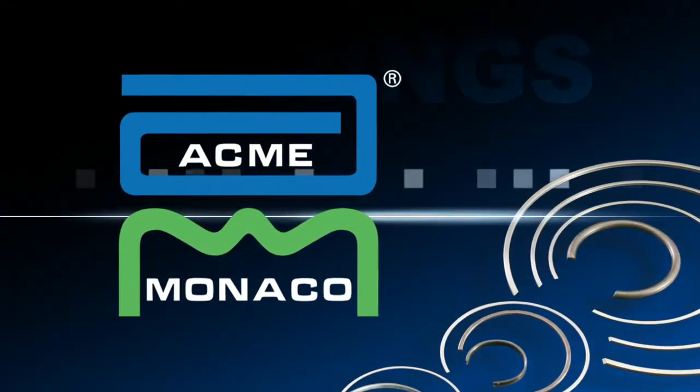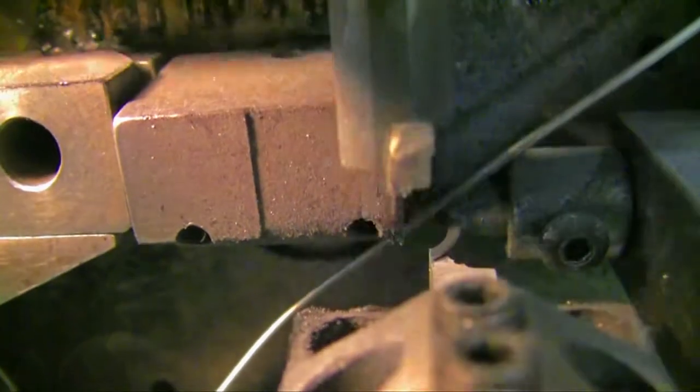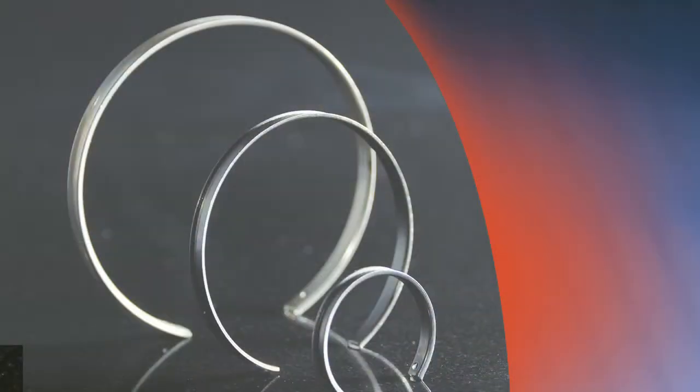Need internal, external, or specialty rings? Acme Monaco rings hold tight, position accurately, and eliminate yawing.